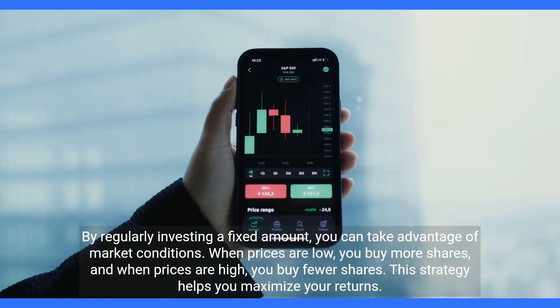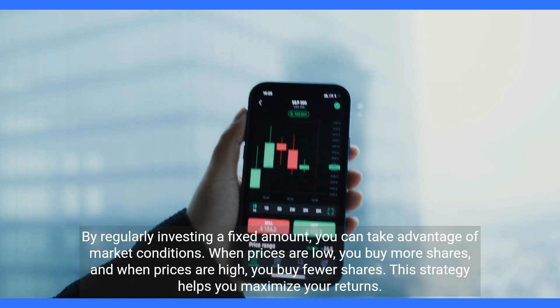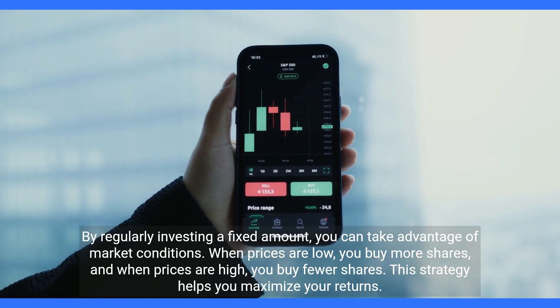By regularly investing a fixed amount, you can take advantage of market conditions. When prices are low, you buy more shares, and when prices are high, you buy fewer shares. This strategy helps you maximize your returns.